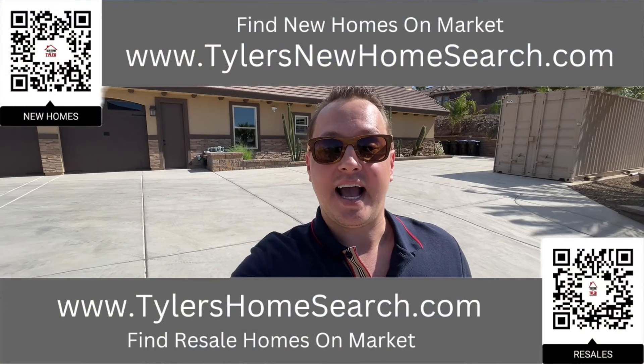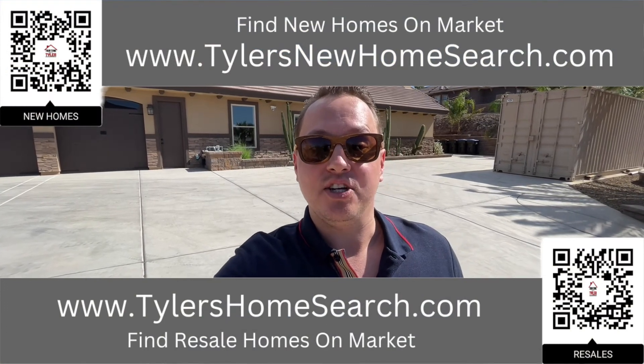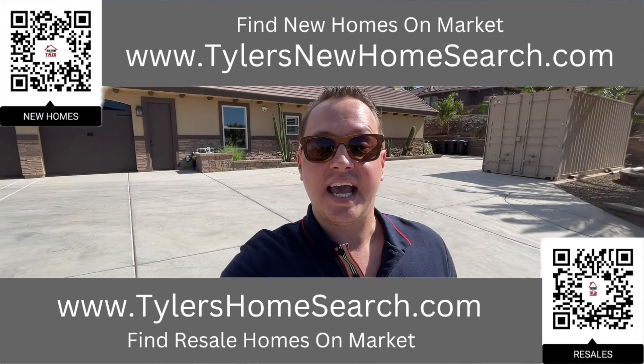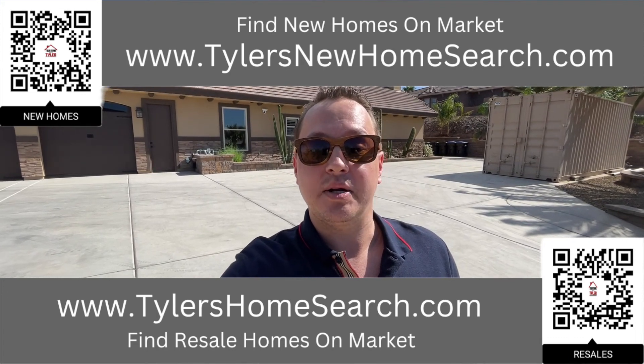Right here is the link for my resale app. Up above is the link for my new construction website. You can go to either one of those links or you could scan the QR code with your mobile phone and it will take you straight to them. Also, I am doing the once-a-week Amazon $25 gift card giveaway. I'm going to link the other video for the giveaway up above.